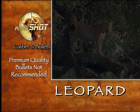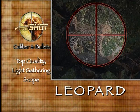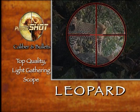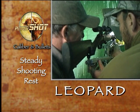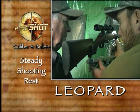An accurate rifle, a top quality light-gathering scope, and a clearly visible reticle are essential for leopard. This is because most shots will usually be taken in low-light conditions. A rock-steady shooting rest is also essential to ensure surgically precise shot placement. Most leopard are shot at last light — this creates a problem.